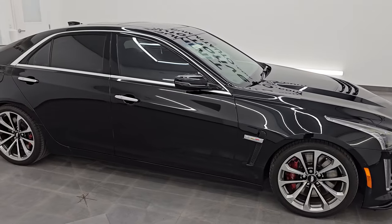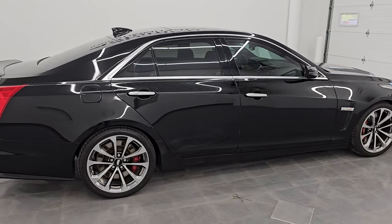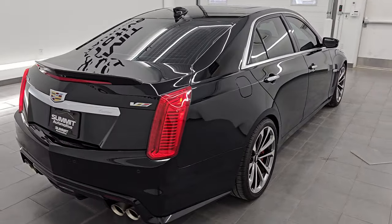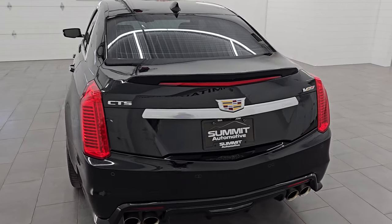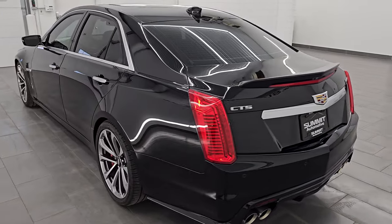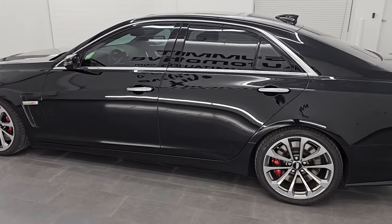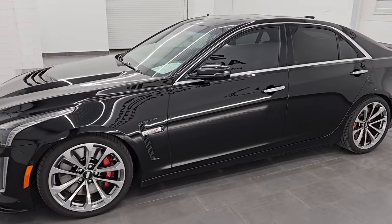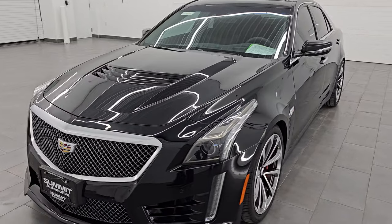Hey, this is Brett. Hope everybody's having a great day. I am super excited to go over this 2019 Cadillac CTS-V sedan. It is stock number 14572Z. I'm here at Summit Automotive in Fond du Lac, Wisconsin, your new and used sports car headquarters. This 2019 Cadillac CTS-V has a 6.2-liter supercharged V8 LT4 engine.